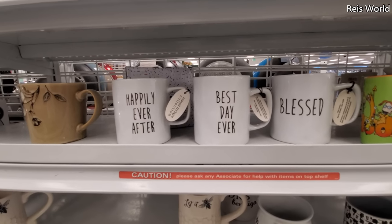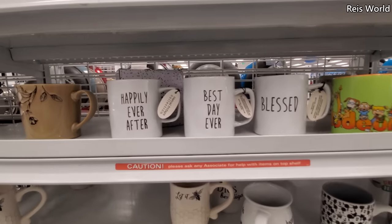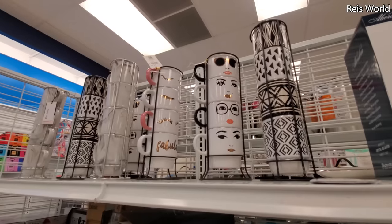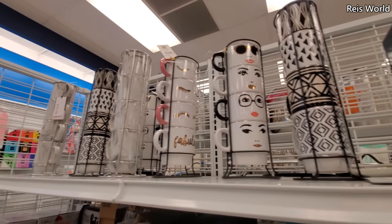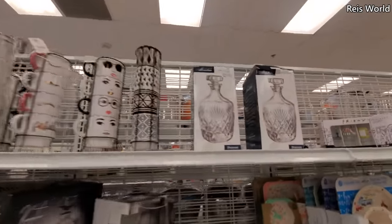They're four dollars right here — kind of like Rae Dunn-ish, right? And this is all they have — holy moly. Look at that friends one — how funny. These are ten dollars. I don't think I've ever seen one with the glasses and stuff. Then we have the gold lashes and the marble print, and decanters next to it.